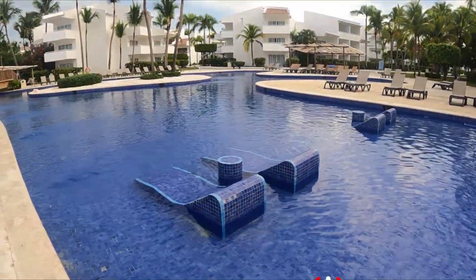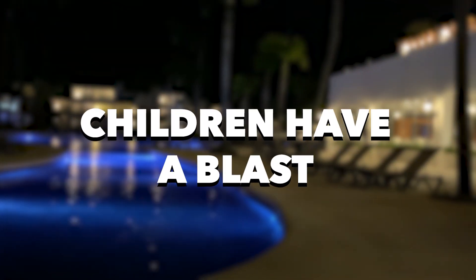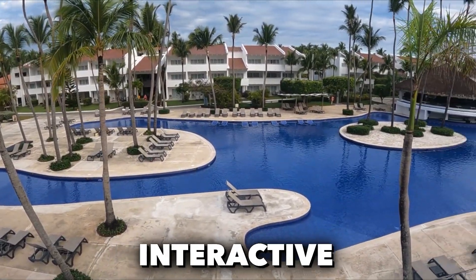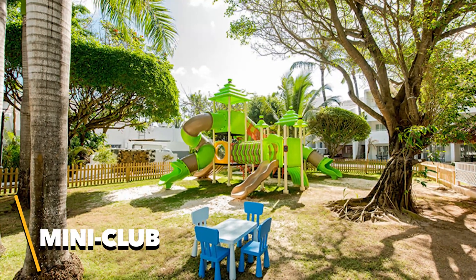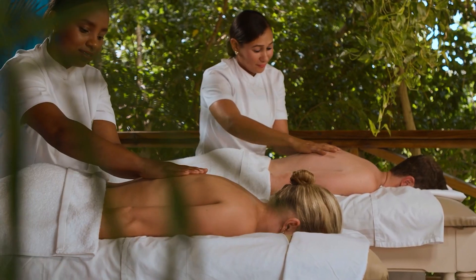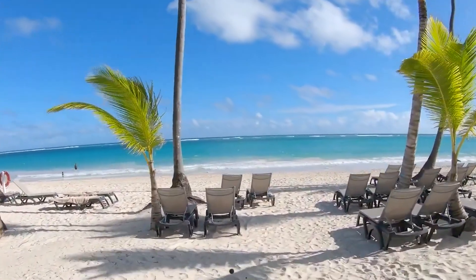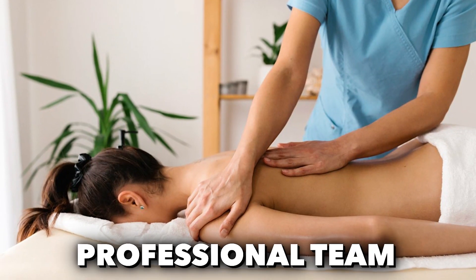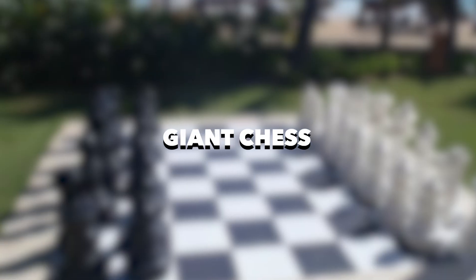Families are in for a treat as the resort caters to the little ones. Qualified experts supervise a variety of daytime and evening entertainment, ensuring that children have a blast. There's a kids' pool, interactive and artistic activities, and a nightly mini-disco in the theater that starts at 8:30pm. Additionally, there's a mini-club open from 9am to 11pm, offering endless fun for kids aged 4 to 12. For relaxation, the resort also provides a wellness experience that includes aesthetic medicine services. You can indulge in a beachfront massage in treatment rooms that whisk you away to a tranquil paradise. The spa boasts a professional team of highly qualified experts using cutting-edge techniques to enhance your well-being. There's also yoga, a gym, aerobics, and even giant chess.